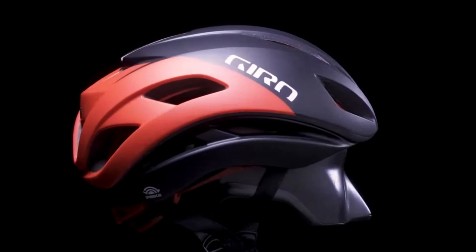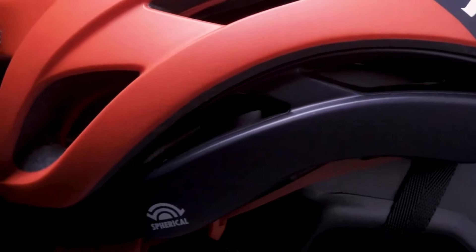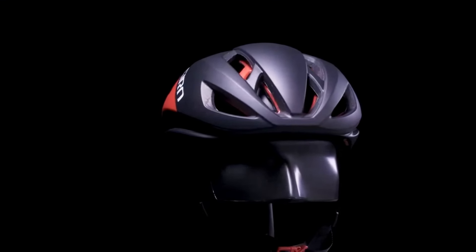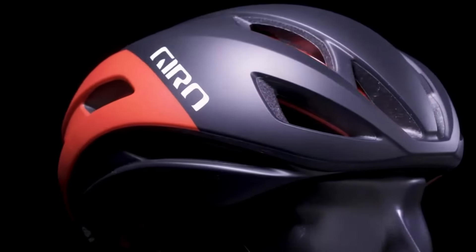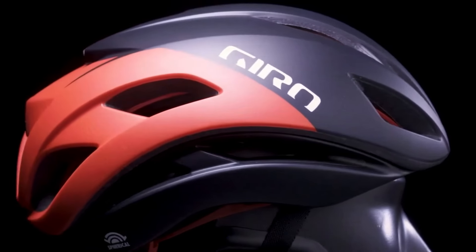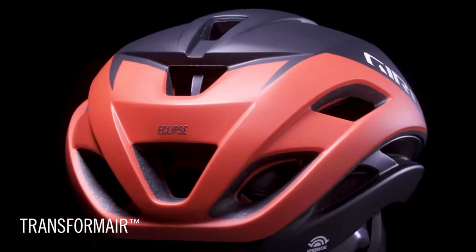The RockLock 5 AirFit system ensures a customizable and snug fit, while the plush interior padding adds to the overall comfort, making long rides a breeze. The helmet's construction is top-notch, and the matte finish gives it a sophisticated look. Whether you're a casual rider or a dedicated cyclist, the Gyro Eclipse Spherical Helmet offers a premium combination of cutting-edge safety features and contemporary design that elevates your riding experience.